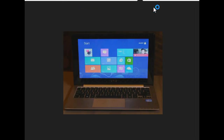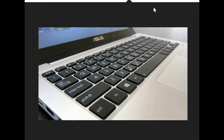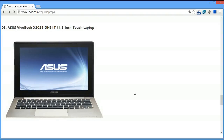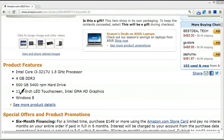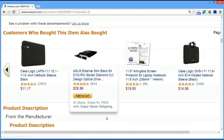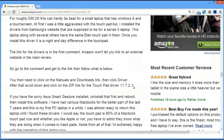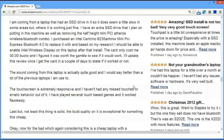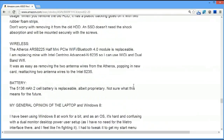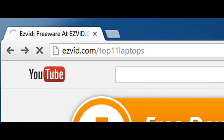Number 3 is the Asus VivoBook X202E, about $500. What's a bit confusing is that it's nearly indistinguishable from some of the other laptops on the list because the model numbers are really confusing and they come out with a zillion different elements — so you've got to look at the features and ignore the model numbers. What's different about this one is it's got a touch screen and it's Windows 8. It's a really tiny laptop: 11 inches, 2.9 pounds, very portable — though for some people that small size can be frustrating to use.